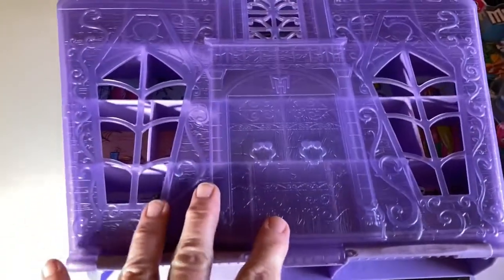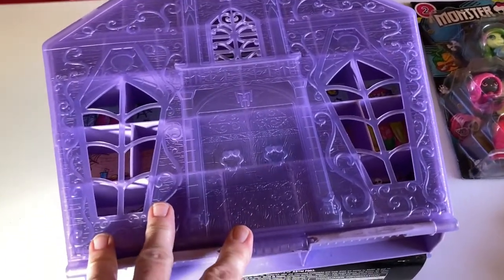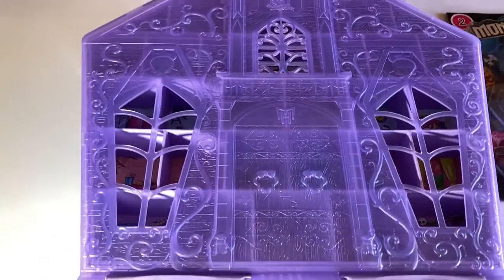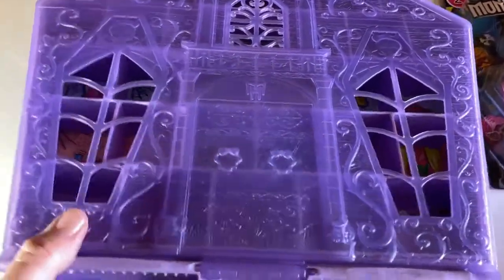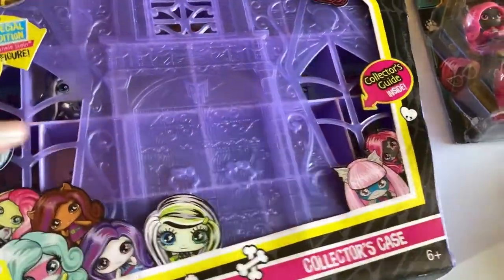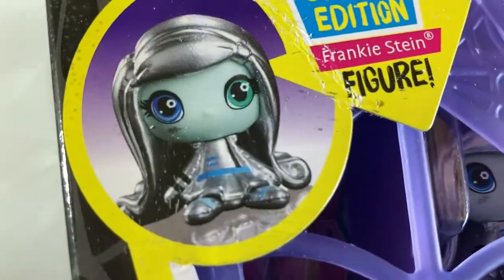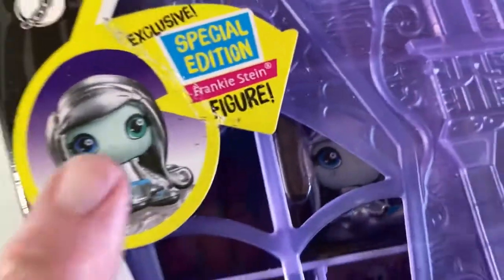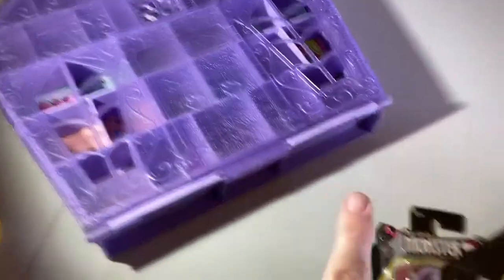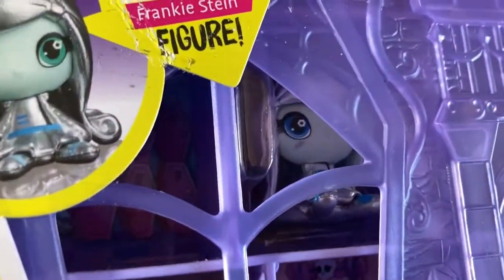They sold this case here, and it came with only one doll, and that doll wasn't put out anywhere else. Only in this case. I found the case empty, but I bought it. Wanted it, you know, collectors as they do. Then I did buy one. Of course, I haven't opened it. And there she is, you can see her in there. Special edition. I actually may have bought this as new and opened it, so I could get her out. So I have her.